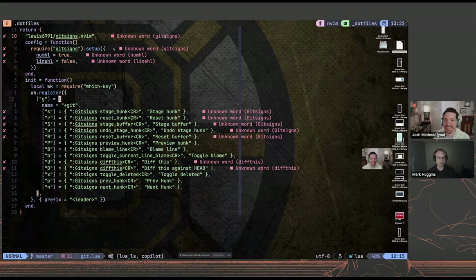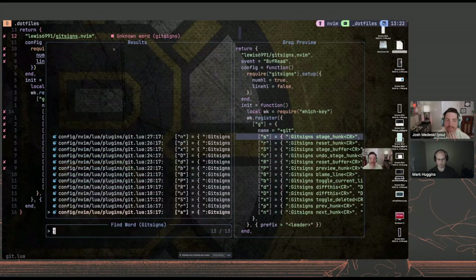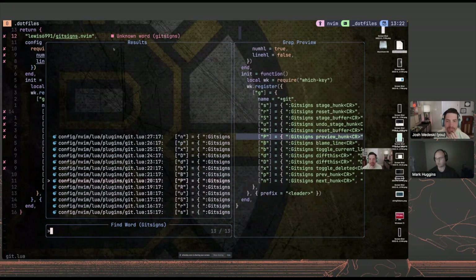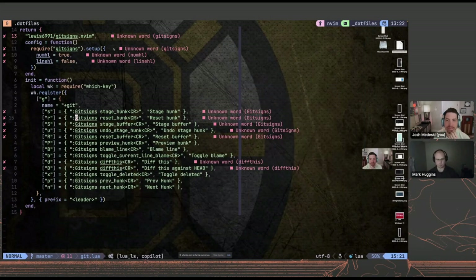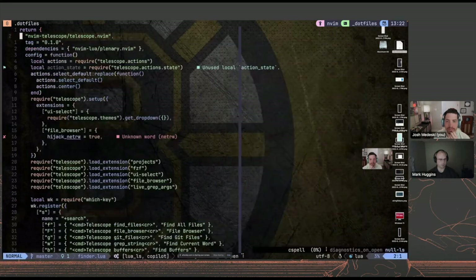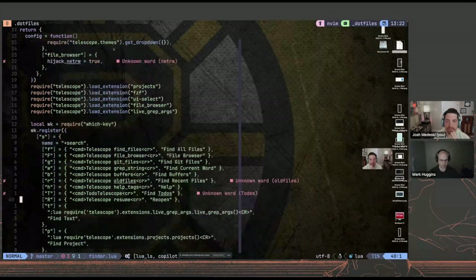I use a lot of Telescope stuff — these are all bound to leader S for Telescope. So it's search word, those sorts of things. I'm trying to get better about using quickfix lists from search results to do bulk changes. I have files and buffers and all those. Under finder.lua I have a bunch of extensions — projects, FCF file browser, live grep — and I have all the bindings there.